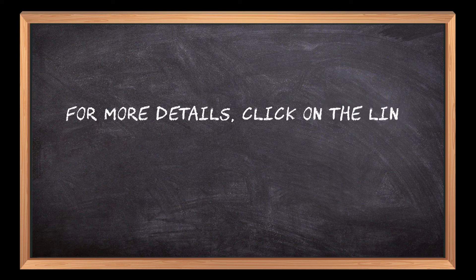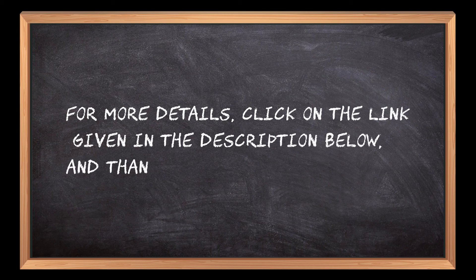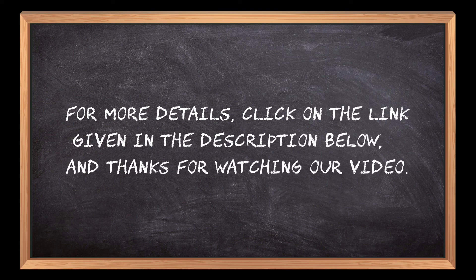For more details, click on the link given in the description below. Thanks for watching. If you are new here, please subscribe to our channel and hit the bell icon.